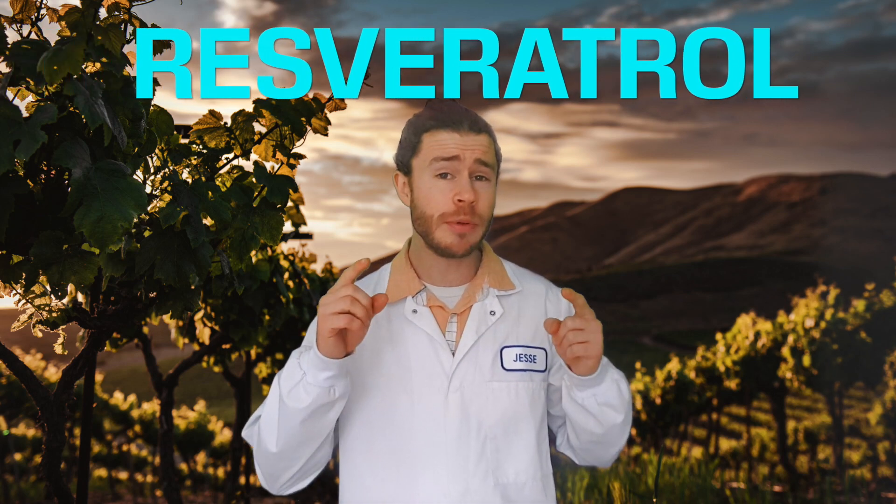Resveratrol — what is it and can it help you live longer? Hey there guys, I was just about to upload this video when I realized I was saying the name of the main chemical wrong the whole time. So every time I say Reservatrol in this video, I meant to say Resveratrol. Enjoy!